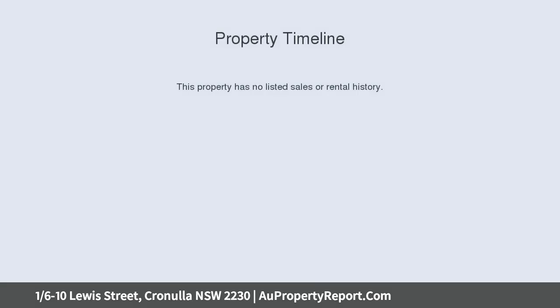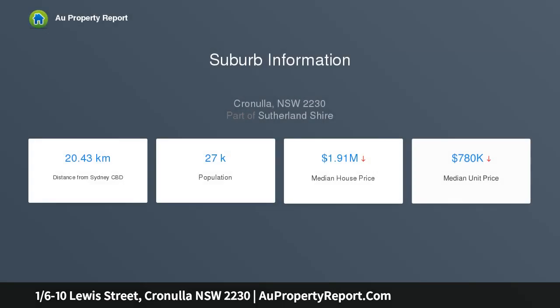Conveniently positioned on the first floor, this impressive sun-drenched north-facing apartment is located in a quiet tree-aligned street, only meters to Gunnamatta Bay, shops, transport, beaches and all of Cronulla's attractions.